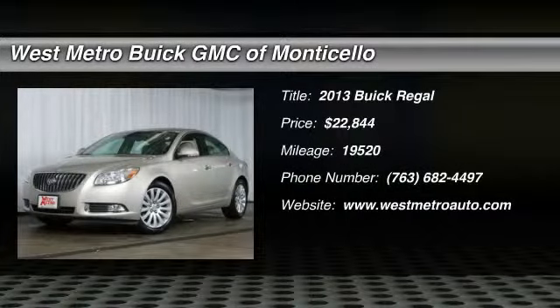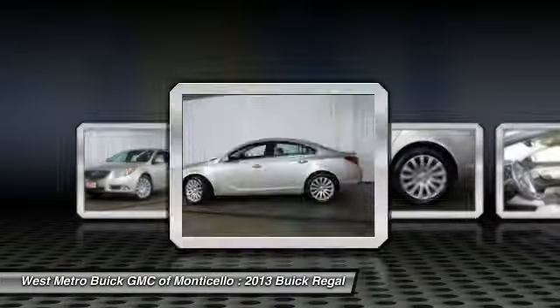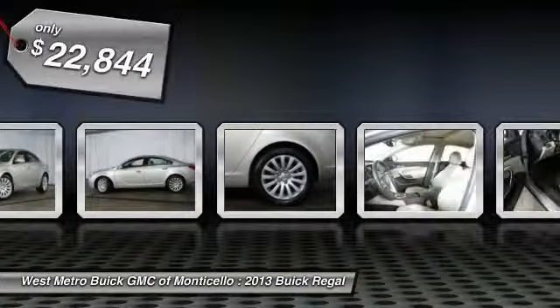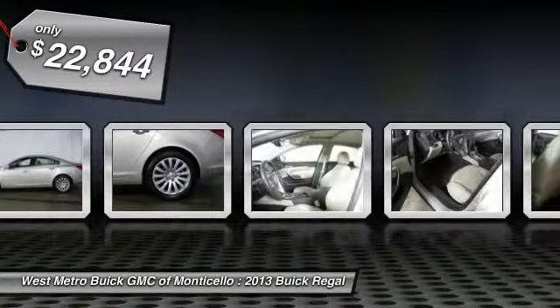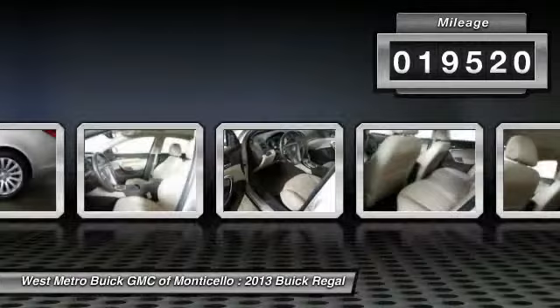The 2013 Buick Regal is based on the European Opel Insignia. The Regal is as much a sports sedan as it is a family sedan, and is priced below $25,000. This vehicle has less than 20,000 miles.